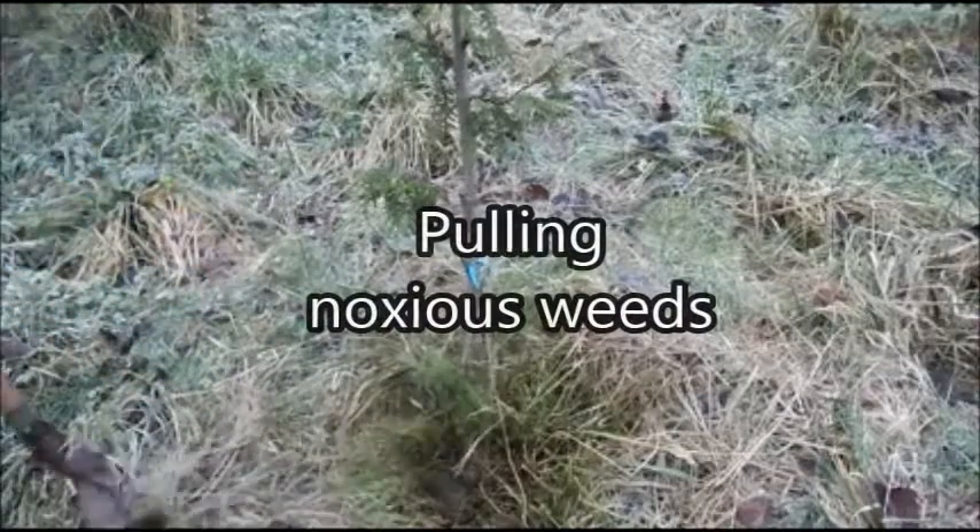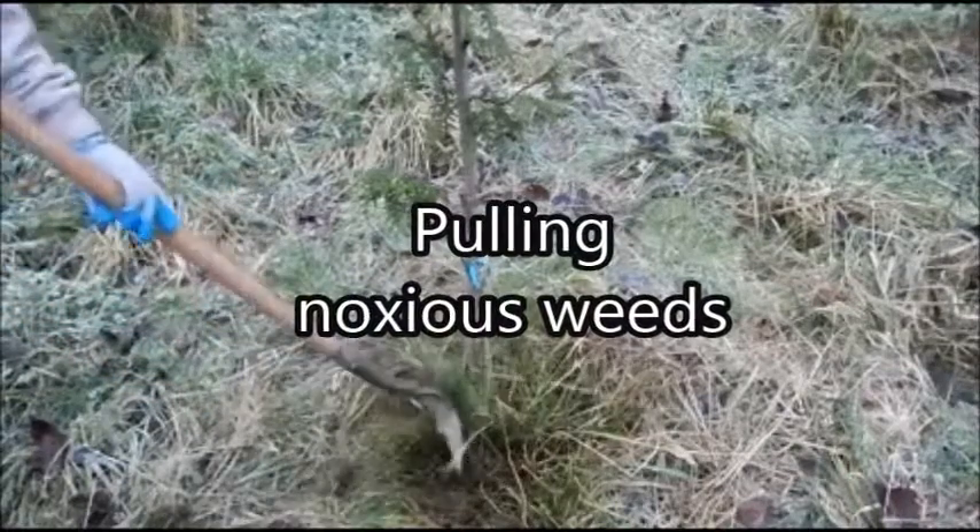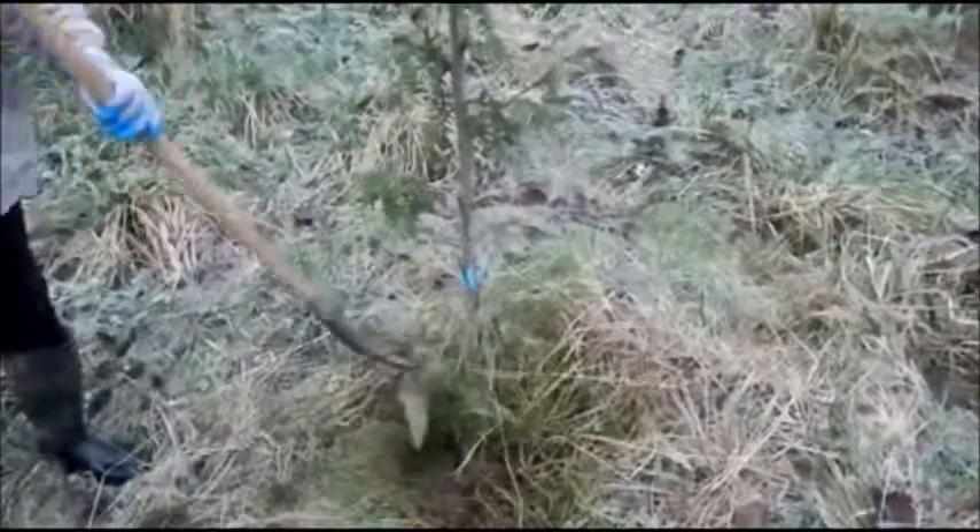So this tree is being suffocated by these grasses. I'm clearing them away a little bit.